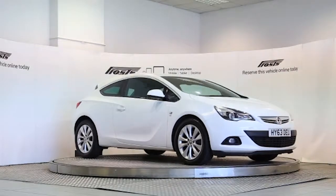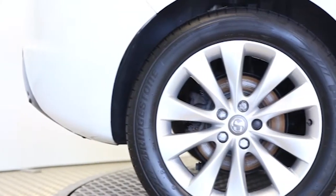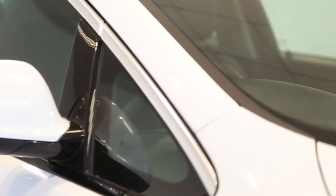Here we have a 2013 registered 3-door Vauxhall Astra GTC SRi Stop/Start with a 2.0-litre manual transmission diesel engine. The car is finished in Olympic White. Key features include one private owner,